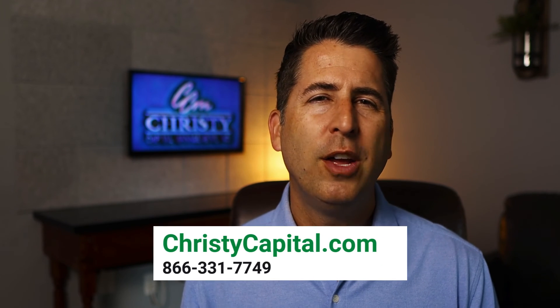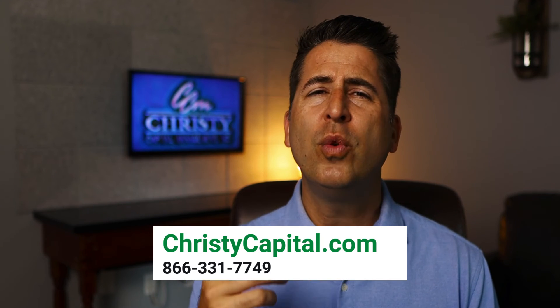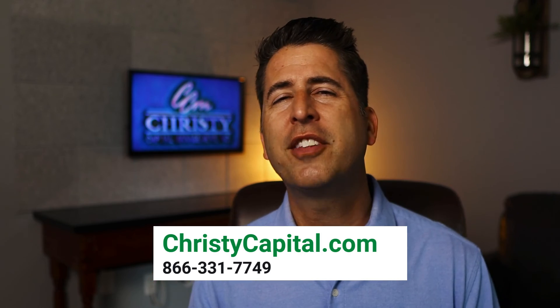Hopefully you found this video helpful. If you need help with your retirement planning, please reach out to ChristyCapital.com — we'd love to work with you and help in any way we can. Give us a call so we can talk through your planning situation. This is Mel Stubbs; I'll see you in the next video.